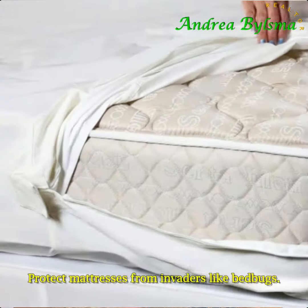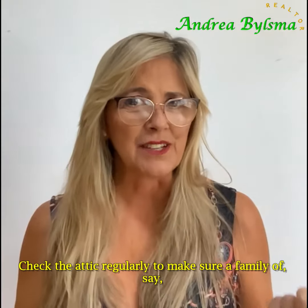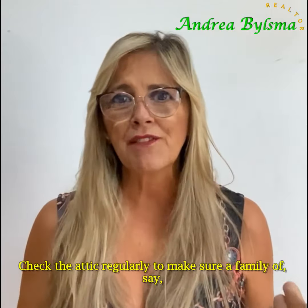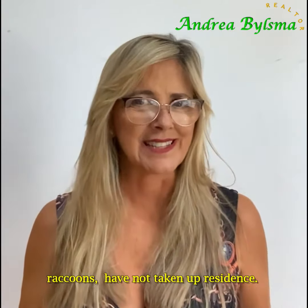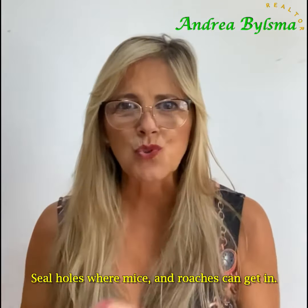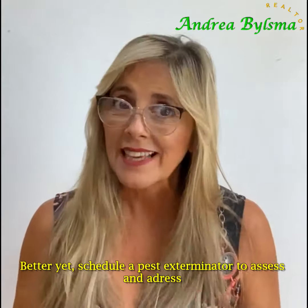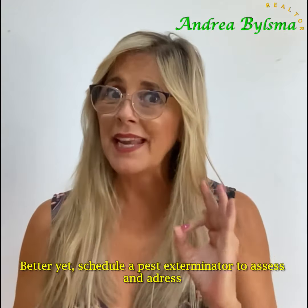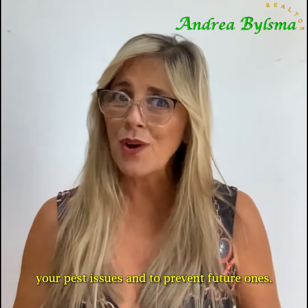Protect mattresses from invaders like bed bugs. Check the attic regularly to make sure a family of, say, raccoons has not taken up residence. Seal holes where mice and roaches can get in. Better yet, schedule a pest exterminator to assess and address your pest issues and to prevent future ones.